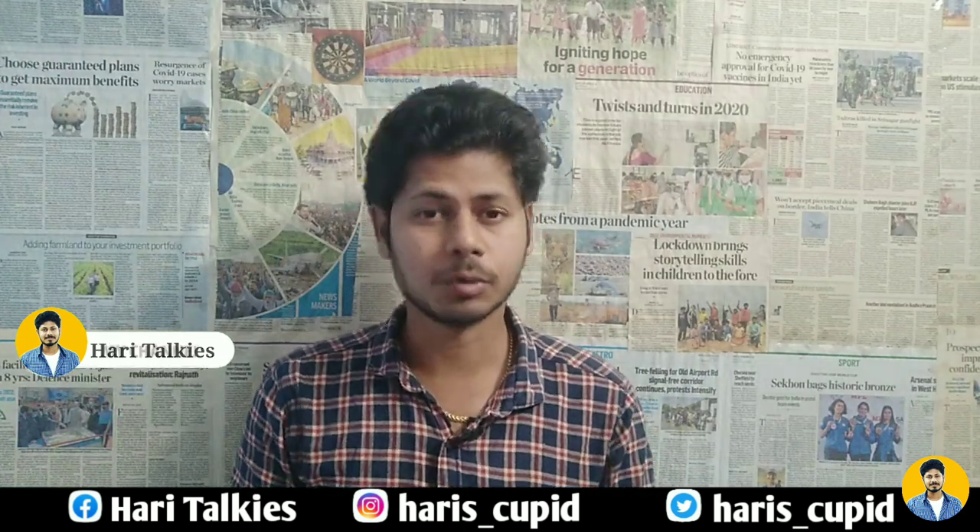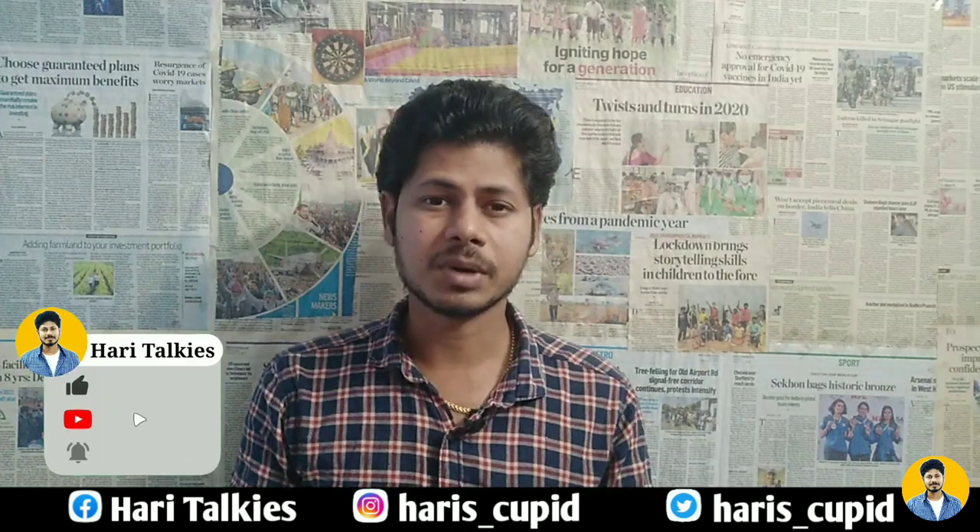We will be able to apply for this placement. Please like and support this video. Thank you for watching and welcome to HariTalkies. Here is the update on our channel.